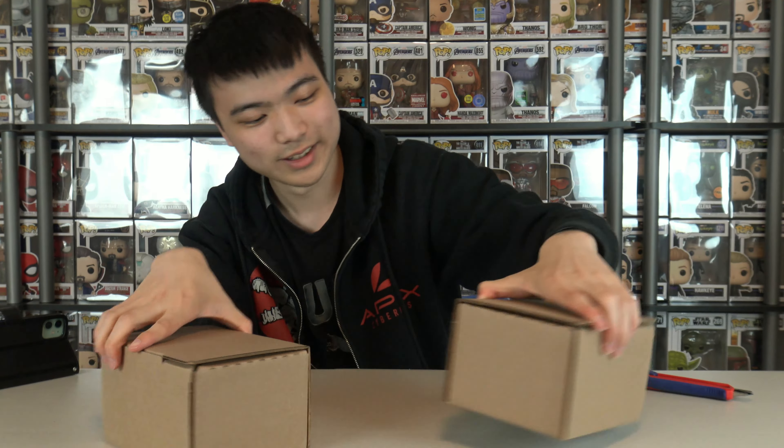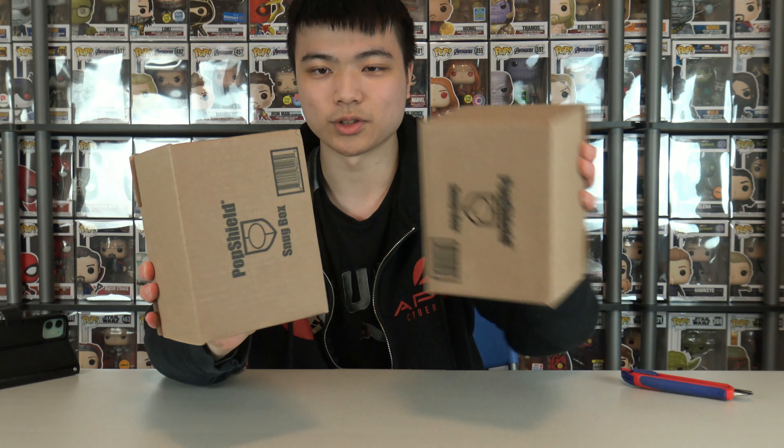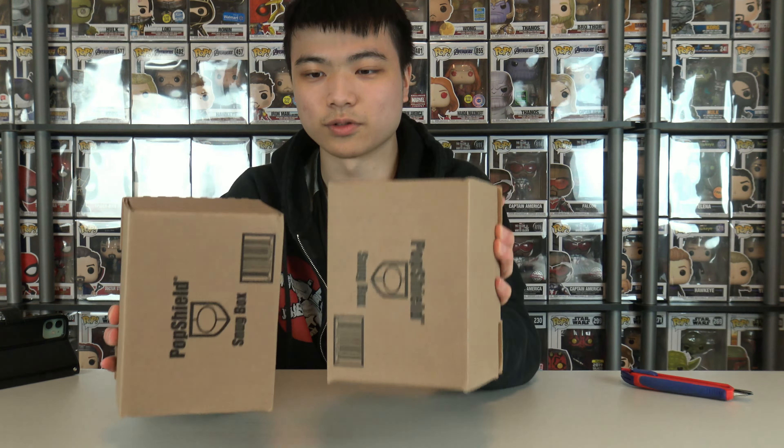I got a bag of Skittles to go with it. Which one should we do first? Let's do this one first. I feel like there's a piece of paper inside — it might be a grail sticker, I don't know, but this is a mystery grail, so let's see.